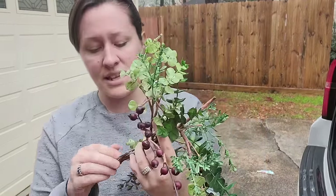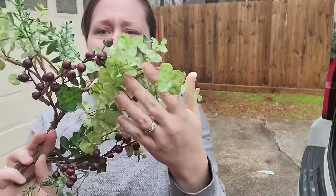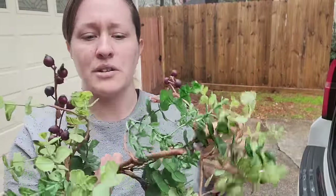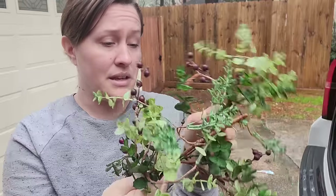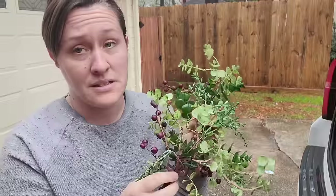I also got this, which was originally $8.98 according to the tag — it's just a piece of greenery. I'll probably take parts of it and use it in random things that I make here on YouTube. The Goodwill bins is the best place to buy greenery from.